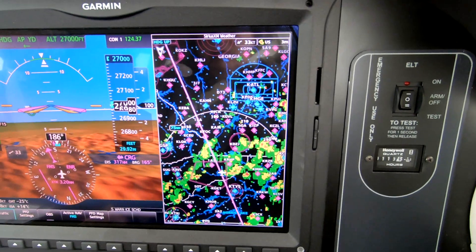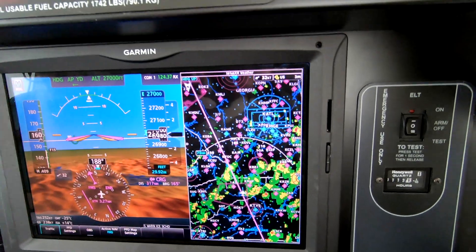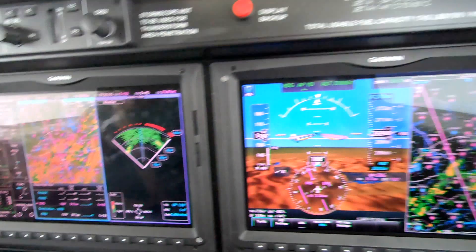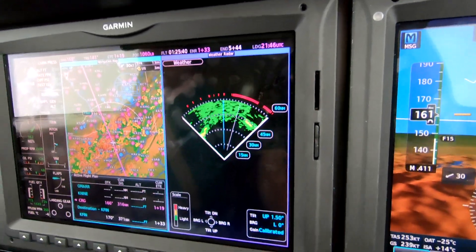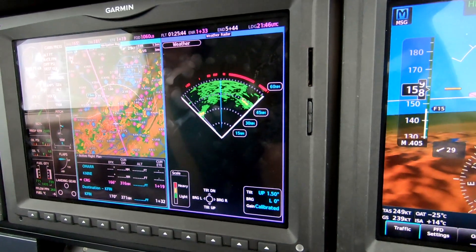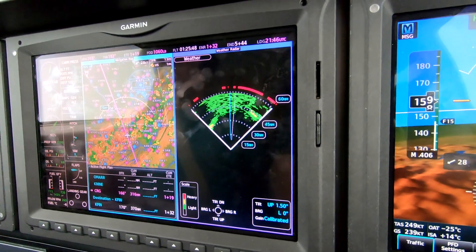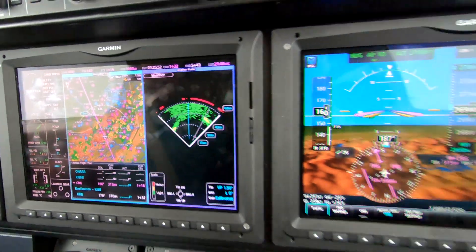The best way to do that is with a combination of a strategic tool, like NEXRAD, and a tactical tool, like real-time color weather radar. 186,000 miles per second — not just a good idea, it's the law. Dick Rochford, fly safely. Train off.